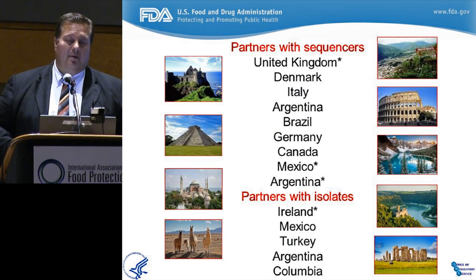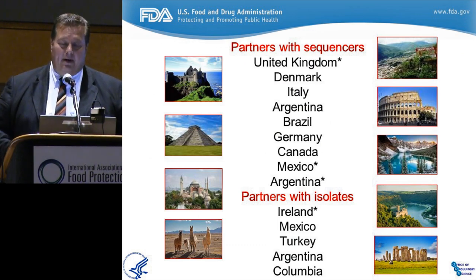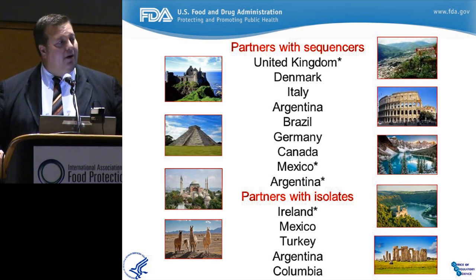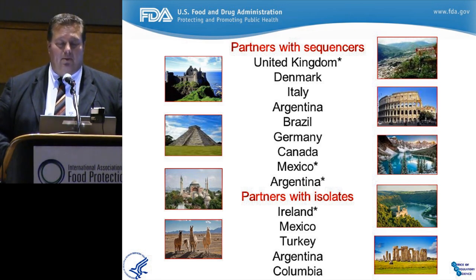We have partners around the world already — Denmark, the United Kingdom, some in South America, and Ireland has been a great partner. Some contribute isolates; some have acquired sequencing technology and are starting to sequence food and environmental isolates among other things. The partnerships have started and the collaborations are working great, and we hope to keep building them as we move forward.